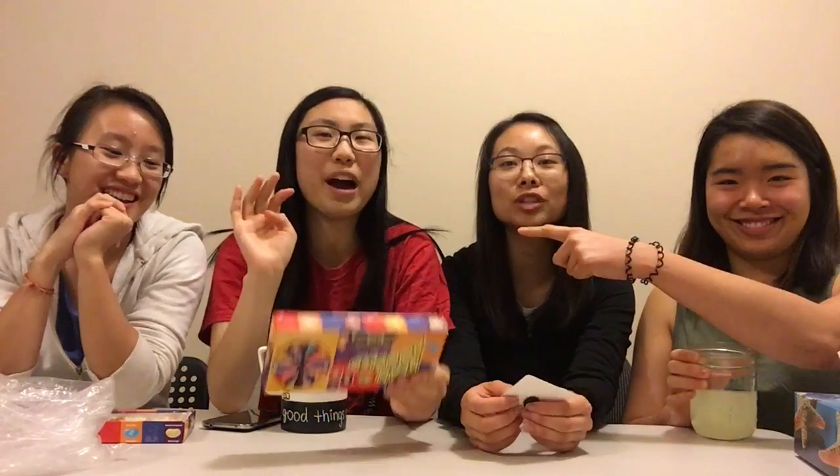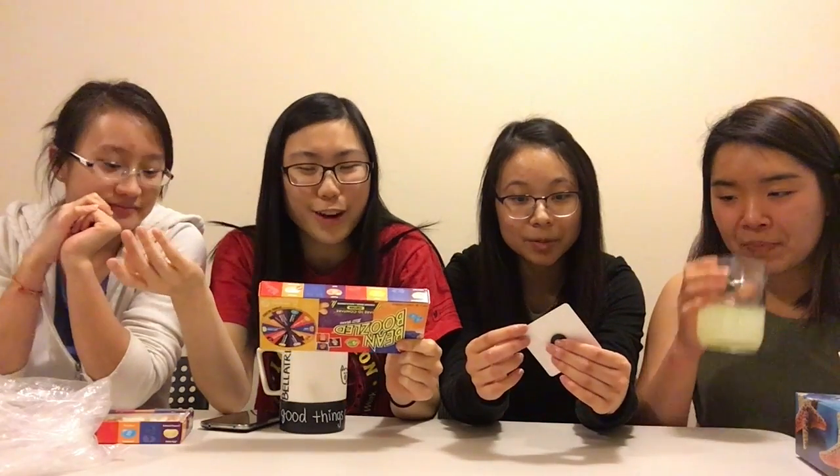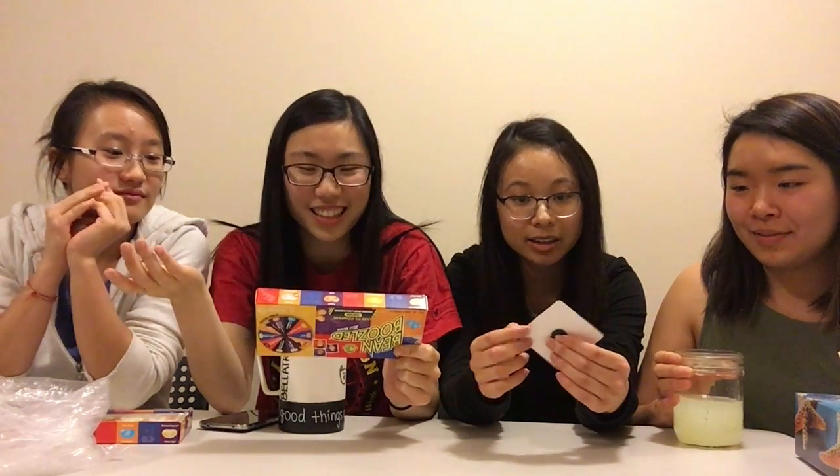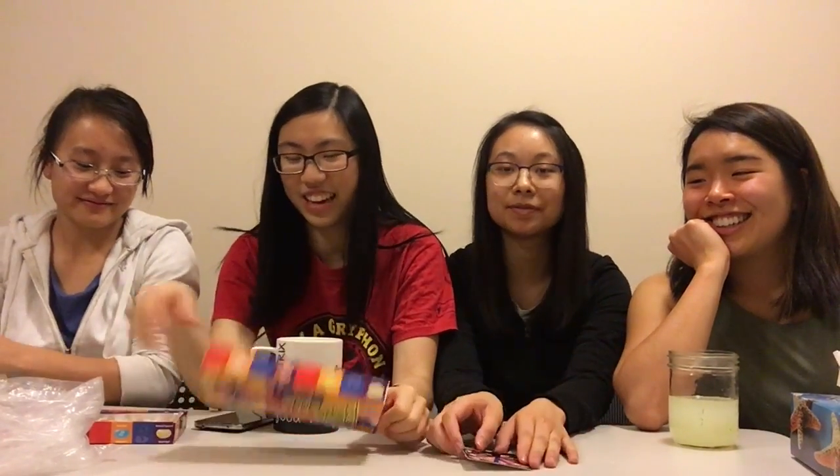No such thing as luck. Why don't we all say which flavor we're most afraid of getting? Puke. I'm also afraid to get spoiled milk. And the rotten egg. And dead fish. Shall we start? Let's start!